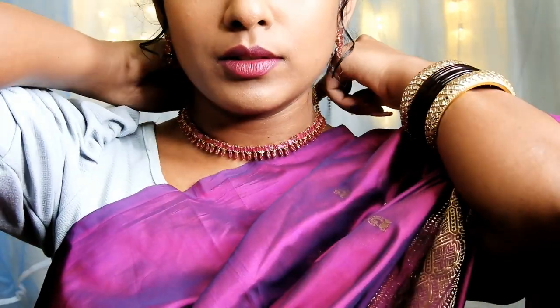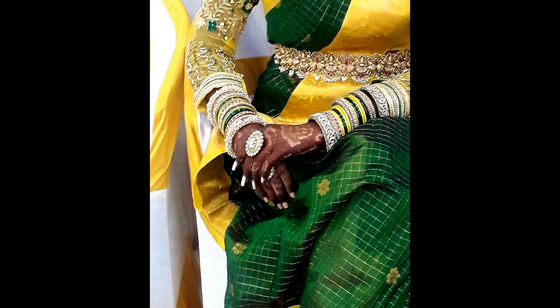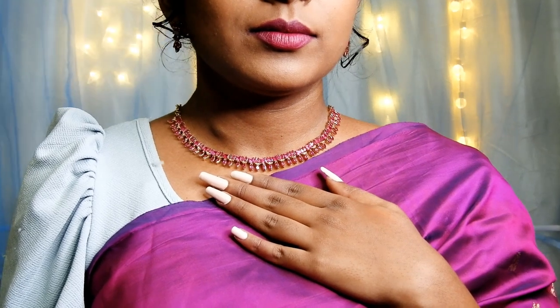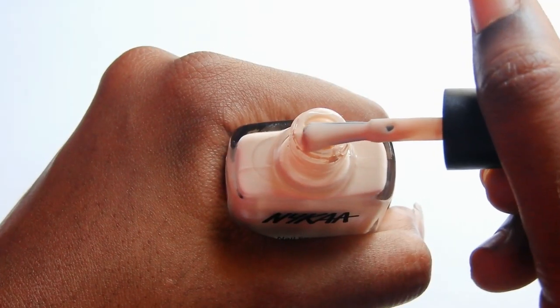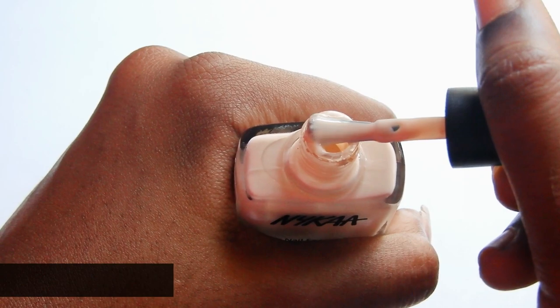This is a beautiful beige shade that looks absolutely stunning on deep dusky skin tones. This shade looks even more beautiful on mehendi-applied hands and goes well with both Indian and Western outfits. Minimum two coats are needed. It is called Creme Brulee.